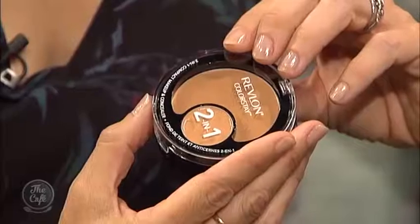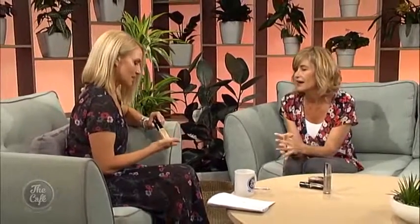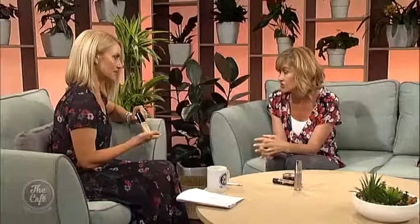Revlon ColorStay two-in-one has a built-in concealer, which is brilliant if you're unsure about matching. And Shiseido Synchro Skin Glow, launching in March, is all about giving skin luminosity — it's like a luminizer in a bottle with SPF 20. For more of Trudy's tips, head to her website beautyeq.co.nz.